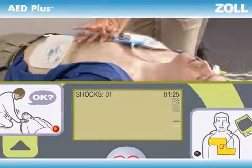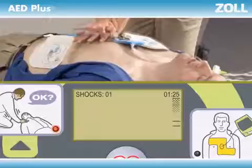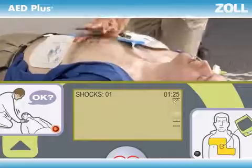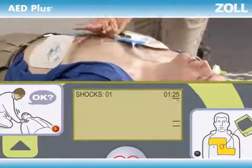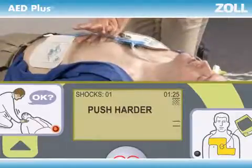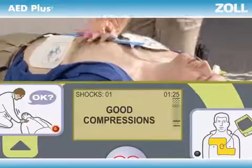Not pushing fast enough? The beeps will speed you up. And most important, not pushing deep enough — the AED Plus will tell you to push harder, more than once if necessary, until you get it right. Good compressions.